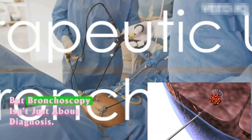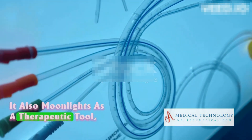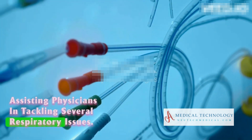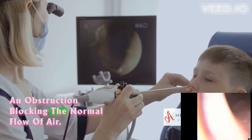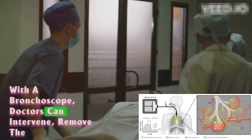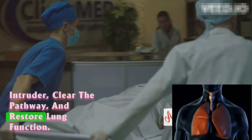But bronchoscopy isn't just about diagnosis. It also moonlights as a therapeutic tool, assisting physicians in tackling several respiratory issues. Picture a foreign object lodged in the airways, or an obstruction blocking the normal flow of air. With a bronchoscope, doctors can intervene, remove the intruder, clear the pathway, and restore lung function.